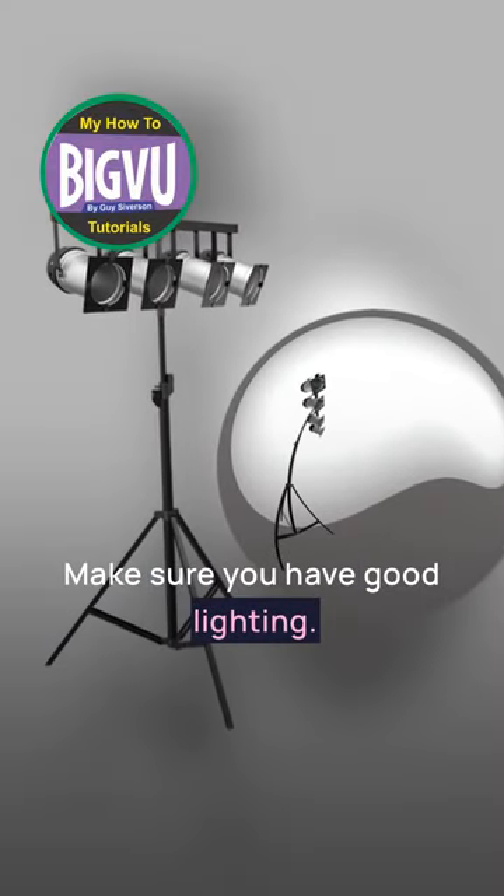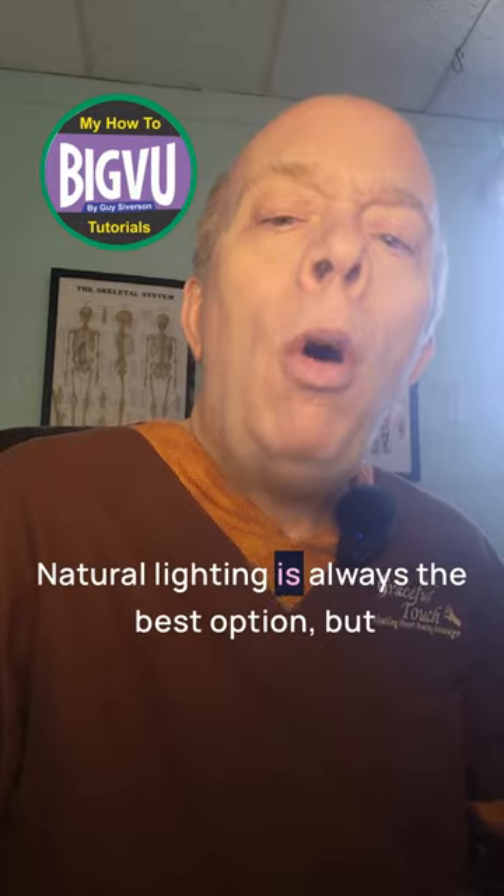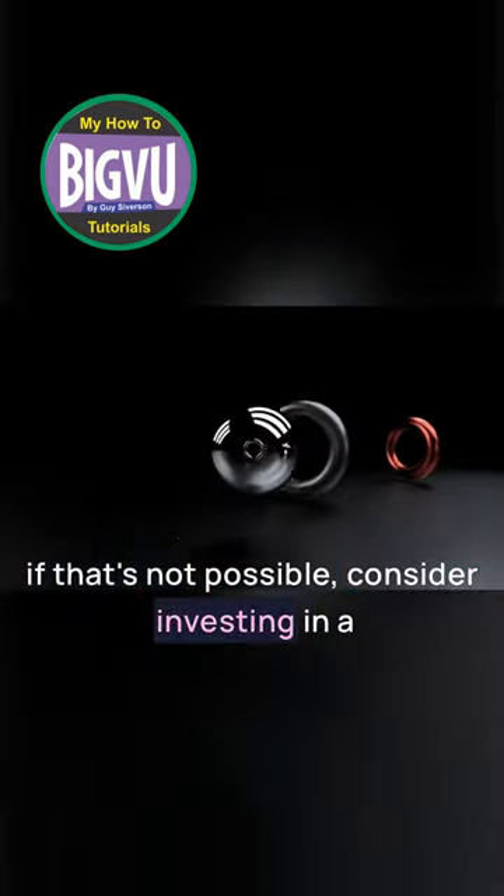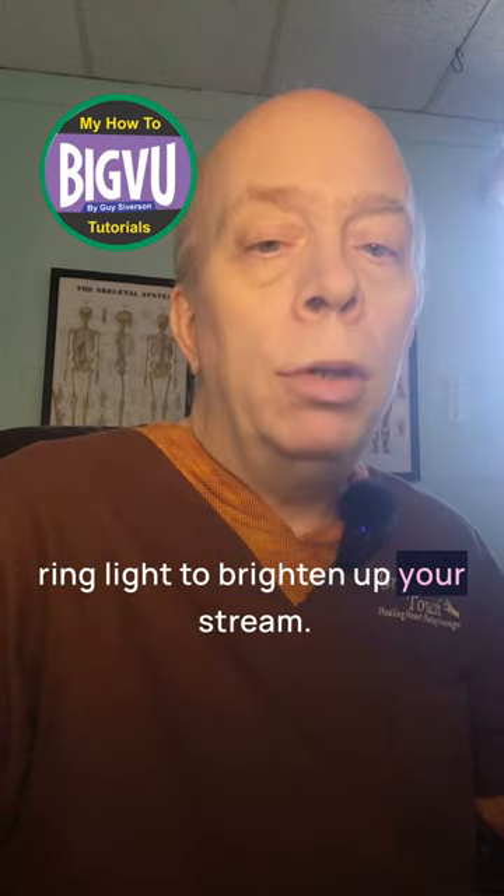Trick number two: make sure you have good lighting. Natural lighting is always the best option, but if that's not possible, consider investing in a ring light to brighten up your stream.